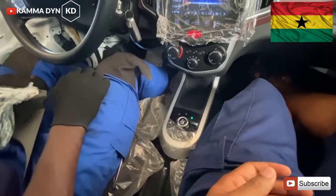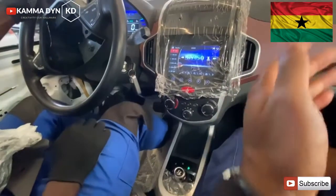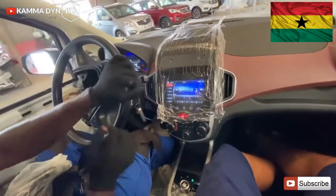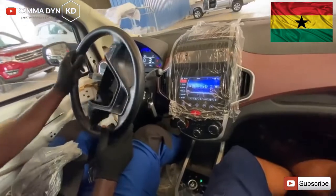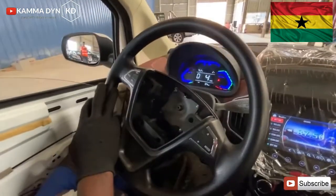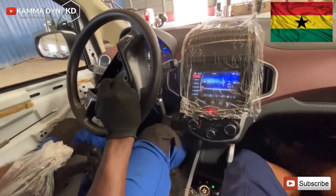With all the fuel price increases happening in the country at the moment, I think this is something very good for all citizens and people of Ghana to purchase — especially for taxi drivers. No fuel costs, low maintenance, and you won't be affected when fuel prices go up.